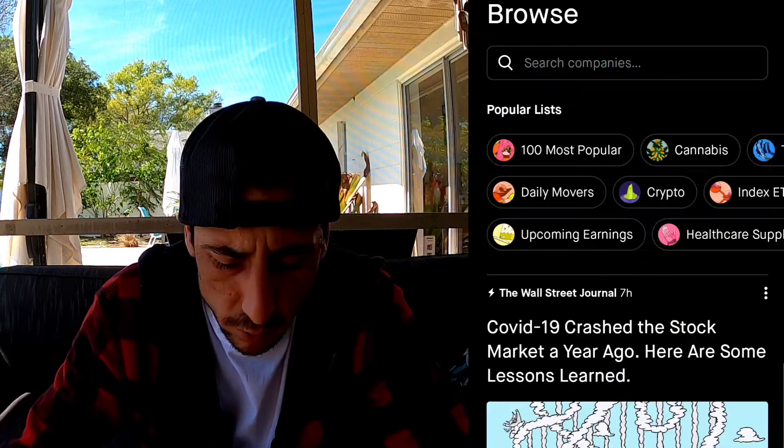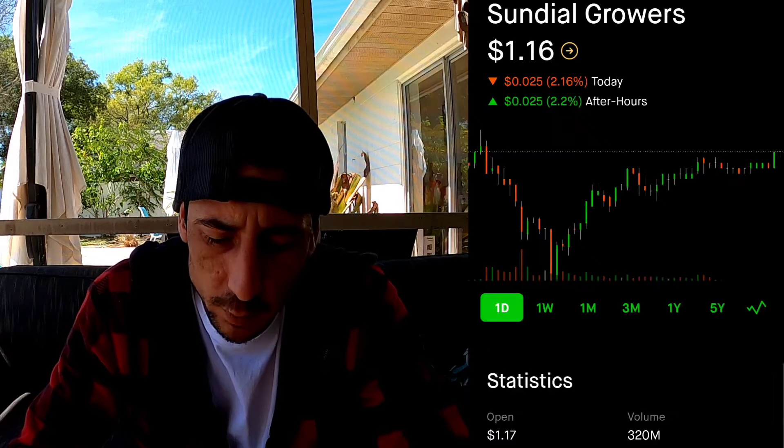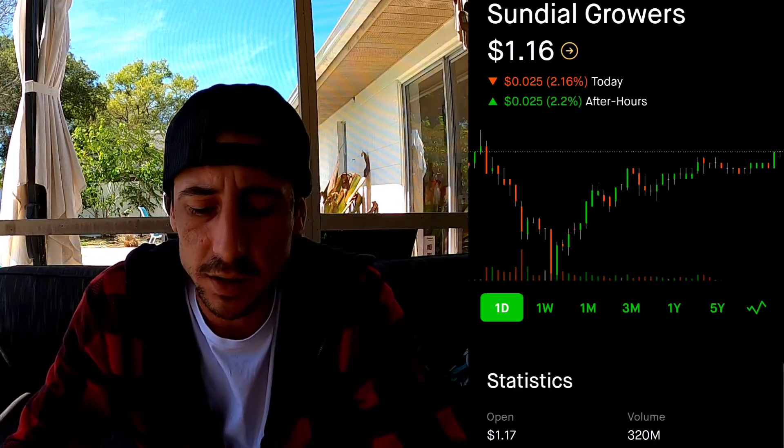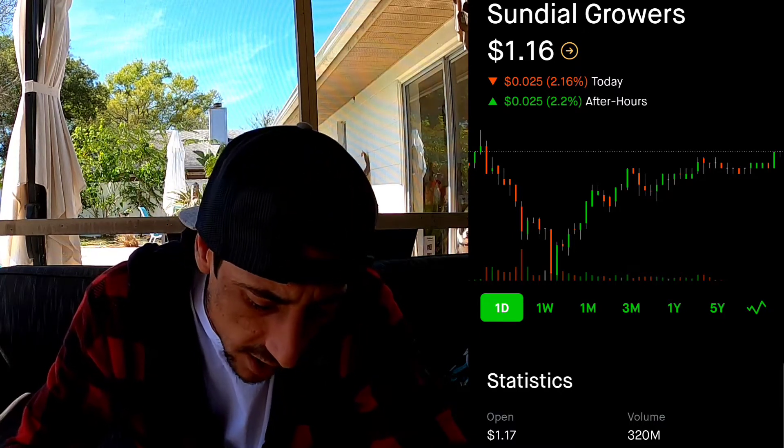Sundial Growers - and the reason why is because the stock price is very low, it's at $1.16. So we're going to click trade.